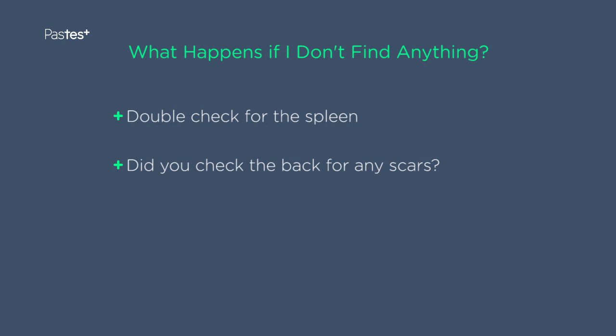Remember, always be honest. If you don't feel a kidney or a spleen, don't make up that you did.